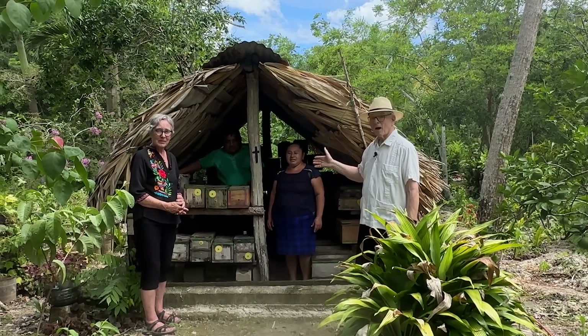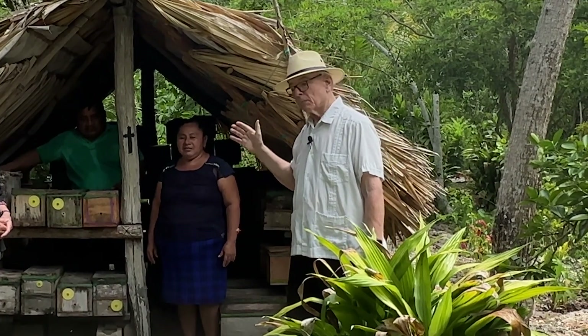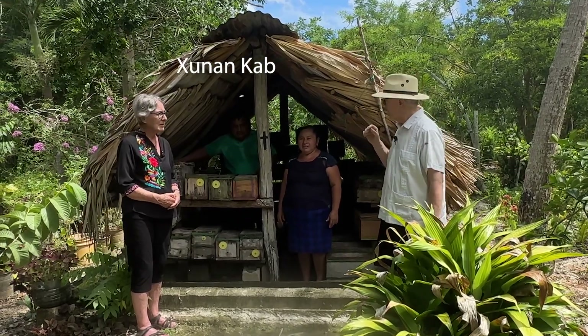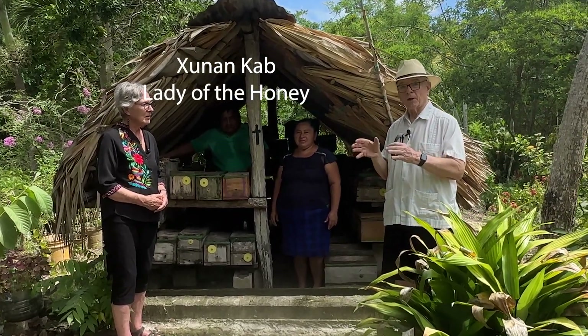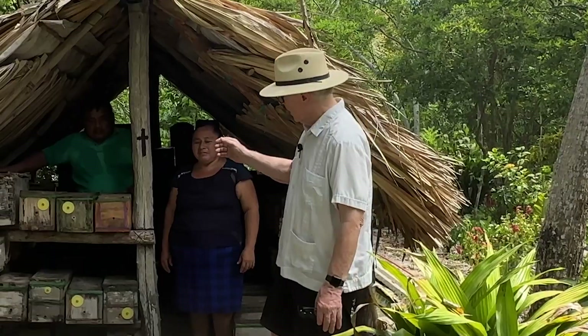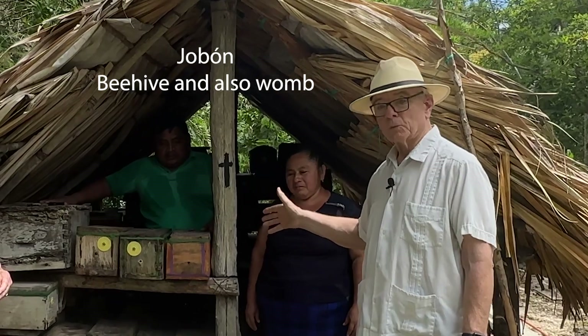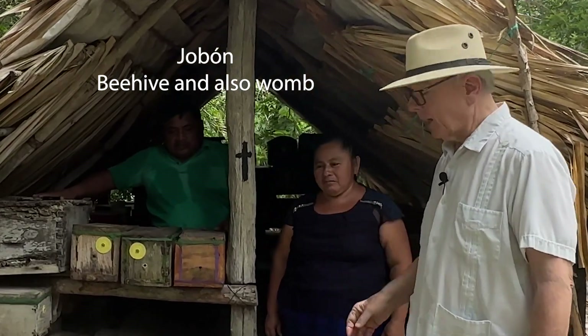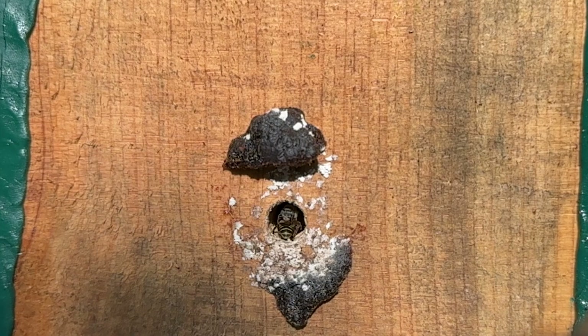Here we are at the hives. The Maya word for Melapona bee is Xononqup, which means 'lady of the honey.' The individual hives are called hobun, which means 'womb,' and you'll notice each of them has a single opening — the only way in or out — and this is called the touche, which means 'navel' or 'belly button.'